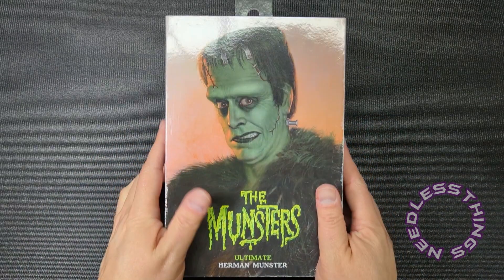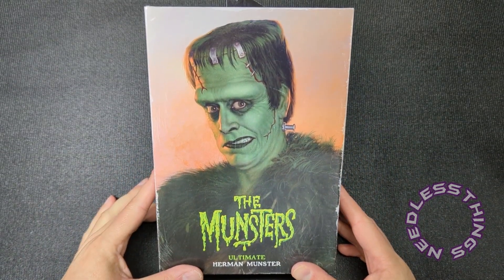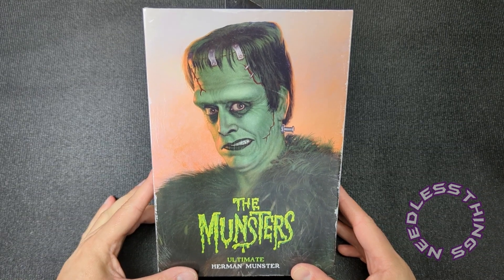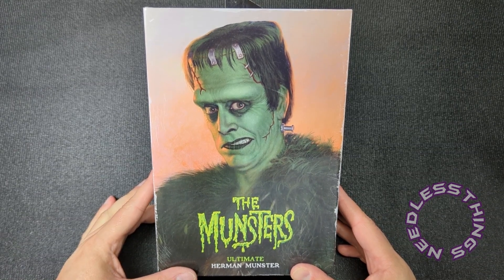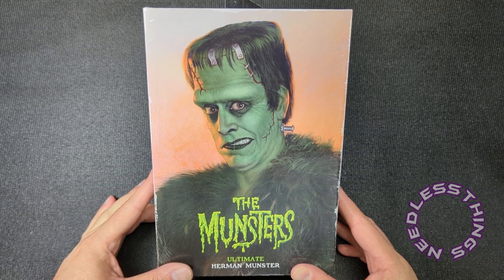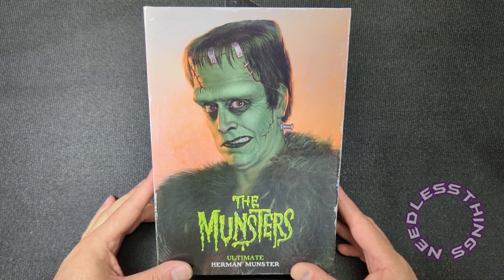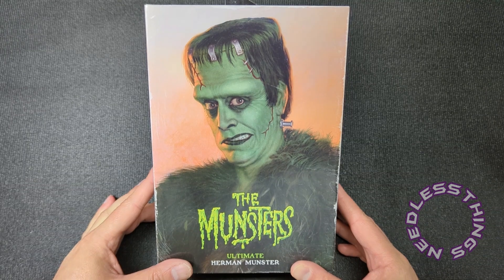Hey phantom maniacs, welcome to the newest unboxing here on the Needless Things YouTube channel. Today we have another Haul-a-Thon release — the collaboration between NECA and Target. I found this one in store, but it went up for sale on March the 10th on Target's website.